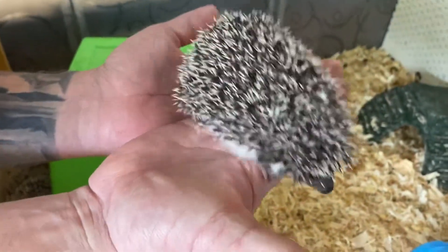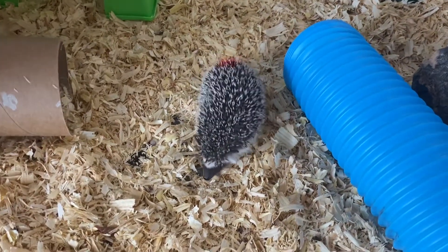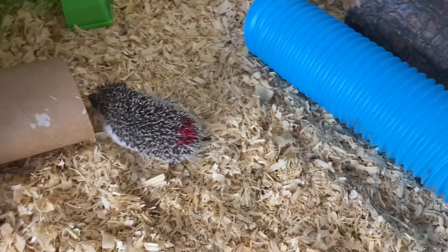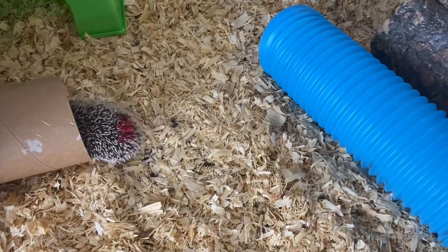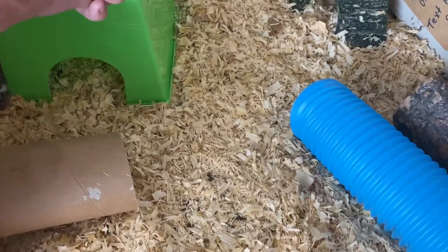These babies are available — they're ready. They can go today, tomorrow, Sunday, this weekend. I'm going to get these posted and get the pictures done. Thanks for watching. Bye!